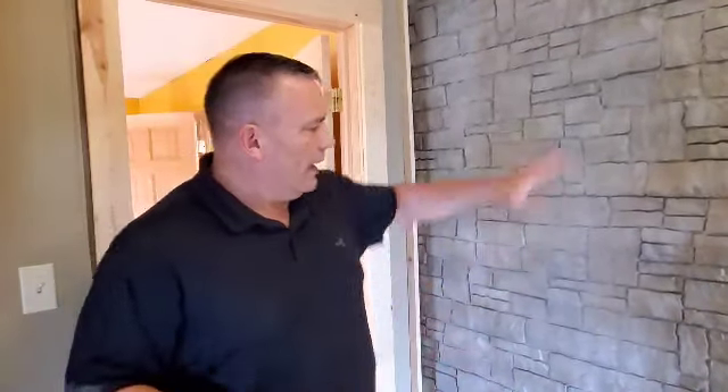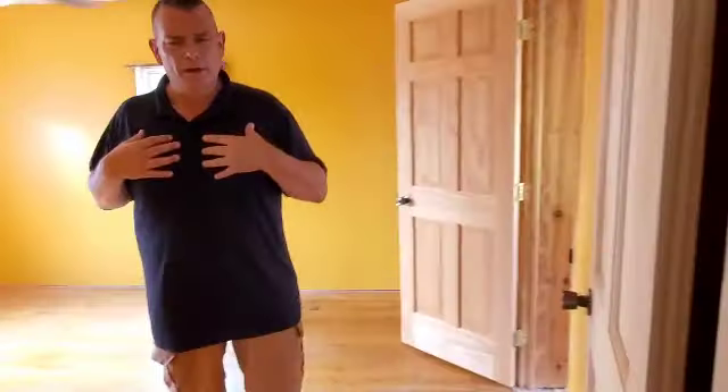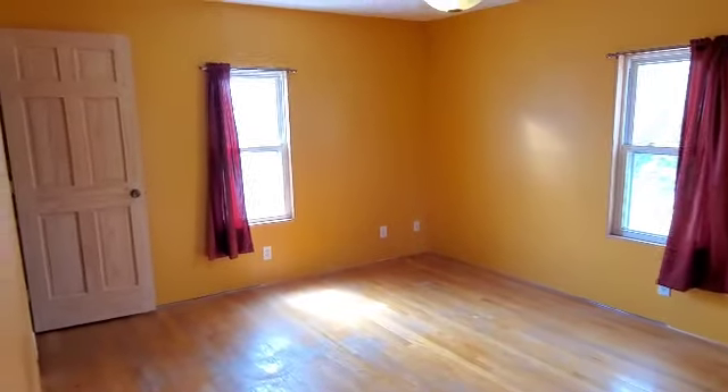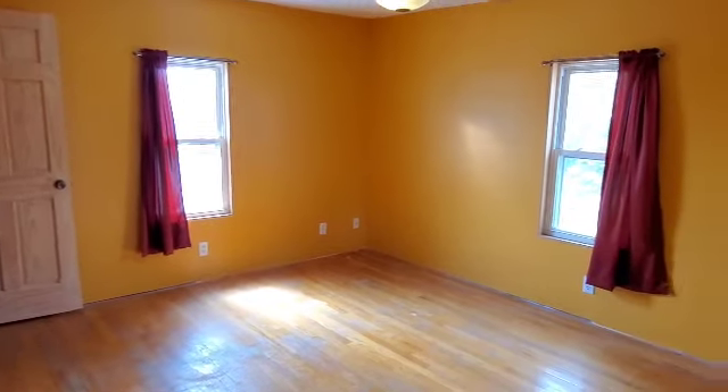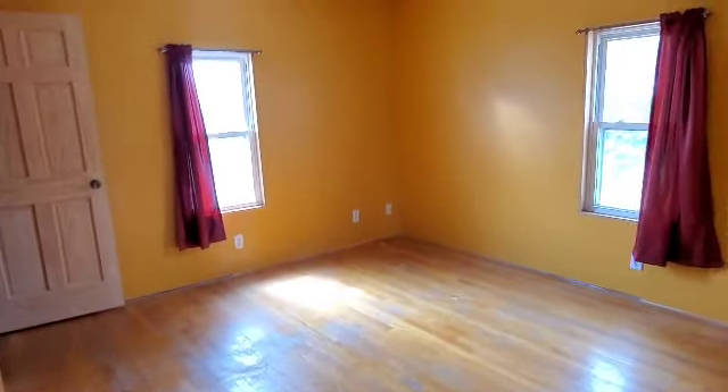Upstairs on the second floor, they incorporated some of that extra exterior stone inside which is a neat touch. This would be the master bedroom as it's the largest - maybe 13-14 feet wide by 16-17 feet. It has wood floors and a closet, and there's attic access up here.